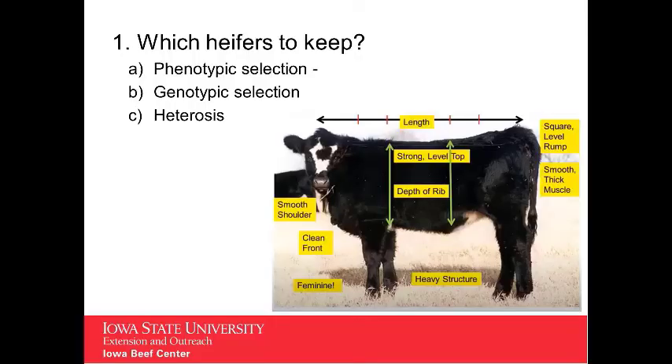Next we move to examining the animal conformation or phenotypic selection. We want to look at the body length and depth, muscle and bone structure, feet and leg structure, movement and soundness, balance and femininity, teats and udders, as well as disposition.